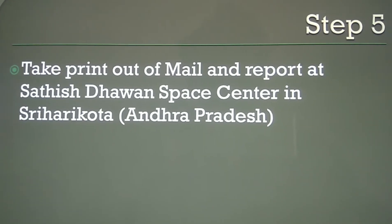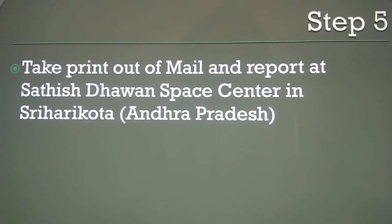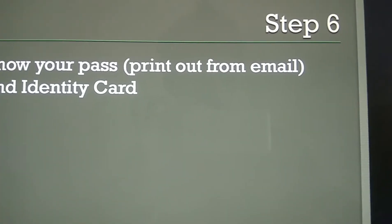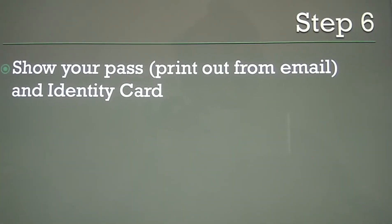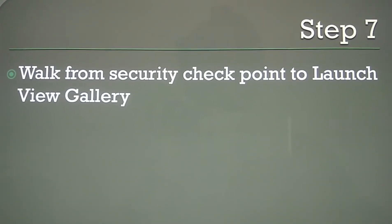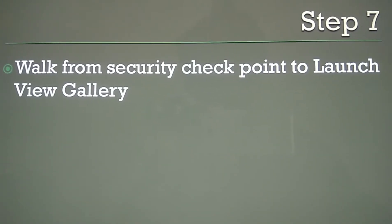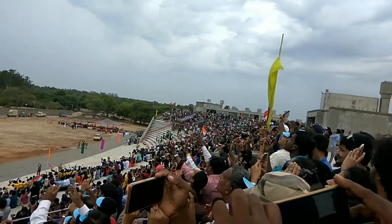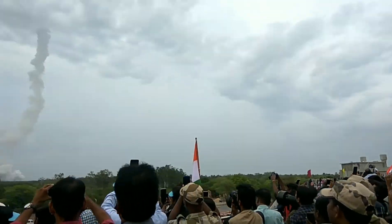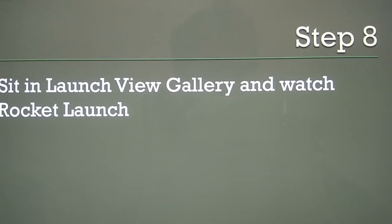You must come to view the rocket launch on the date the rocket is launching. Show your pass — the printout taken from the email — along with your identity card at the security check post. After the security check, walk through and sit in the launch view gallery to watch the rocket launch.